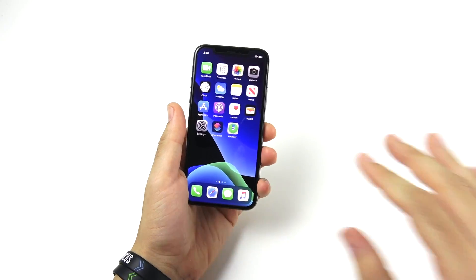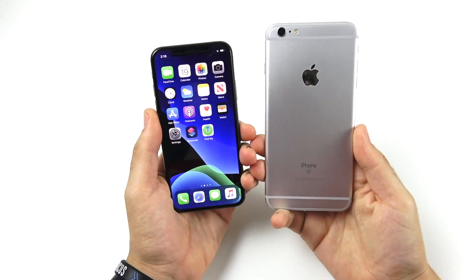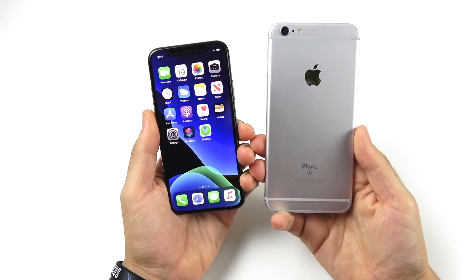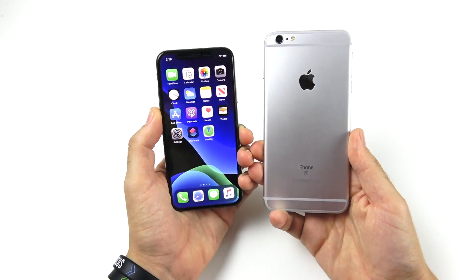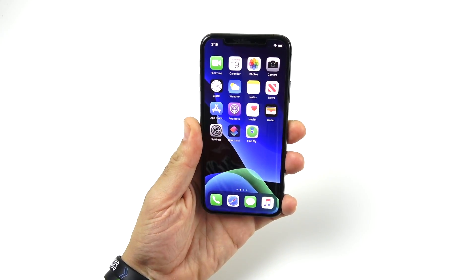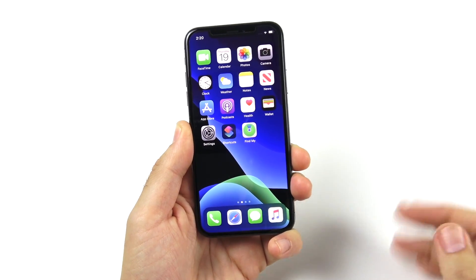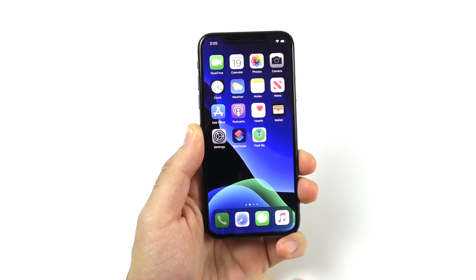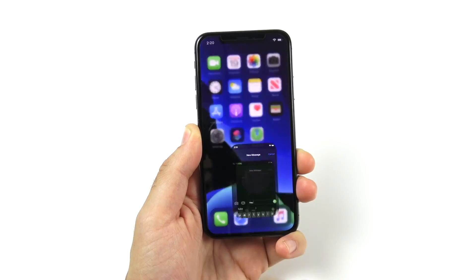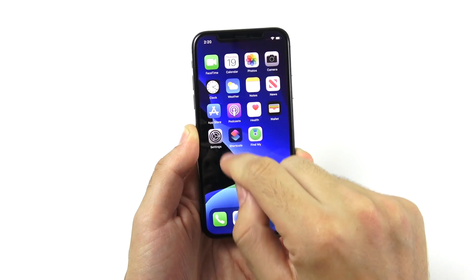The first thing I'm really excited for: 6S, 6S Plus, as well as SE users are getting this update. So if you bought a phone way back in 2015, you are still getting an update today. Check your device for that update. Let's get the most obvious feature out of the way first — that is dark mode, coming to iOS 13 across the board and pretty much every Apple-based application on the phone.